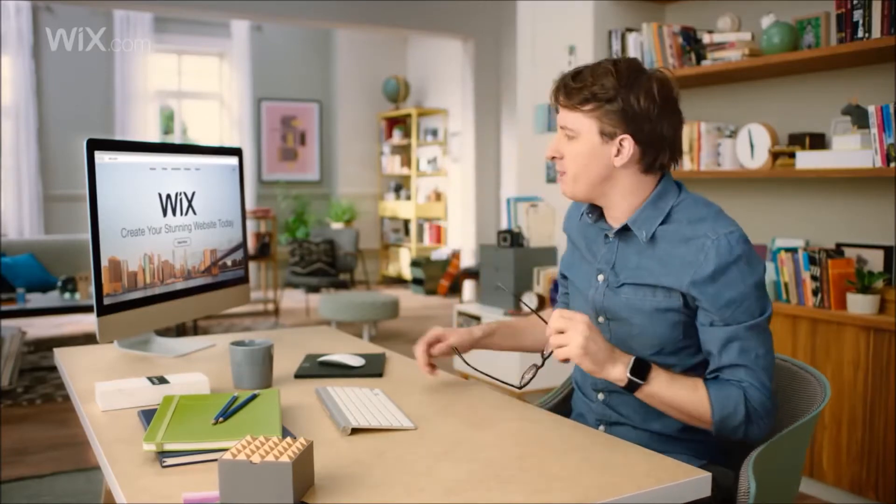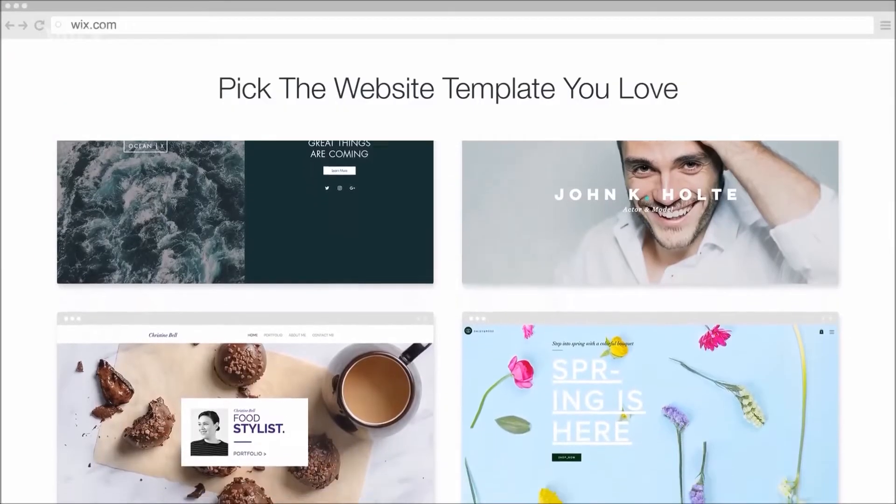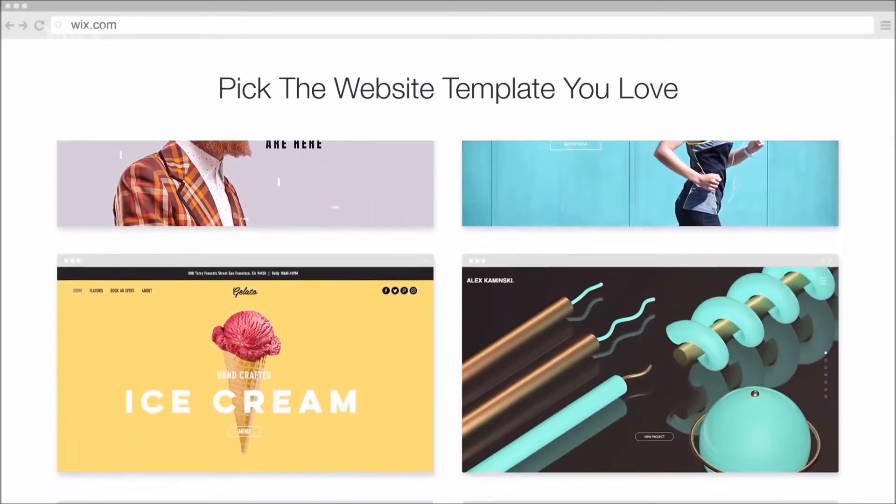You want to create a stunning website? I've already done it with Wix. Let me show you how it's done. Just go to wix.com. There are loads of absurdly gorgeous templates to choose from — this could take a while.